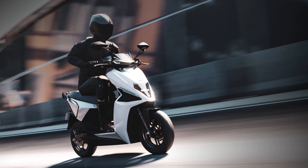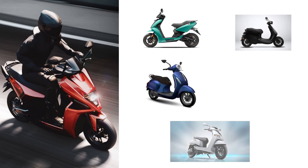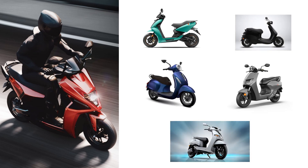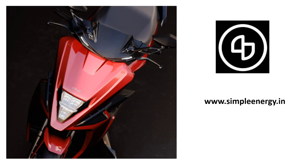This is a premium electric scooter that is going to compete against the likes of Ather 450X, Ola S1 Pro, TVS iQube, Bajaj Chetak, and Bounce Infinity. For more information on Simple One electric scooter, you can visit their website SimpleEnergy.in.